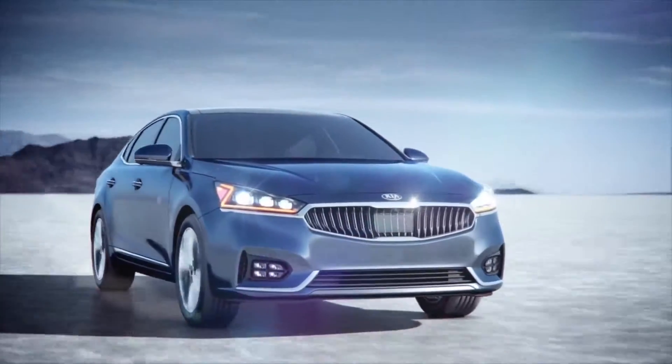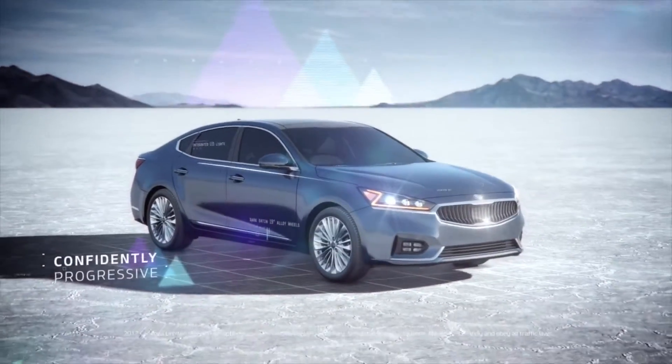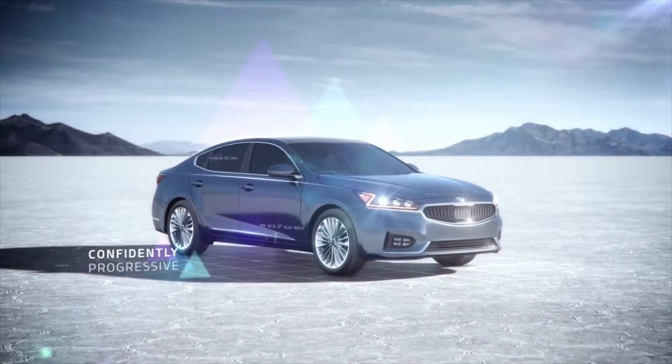Muscular, agile, and self-assured, the Kia Cadenza blends confidence and sophistication with assertive performance.